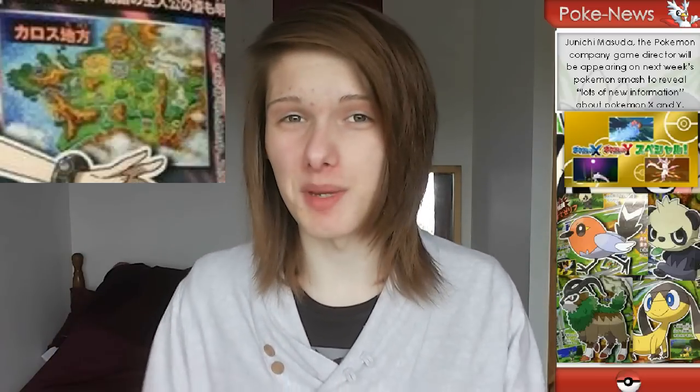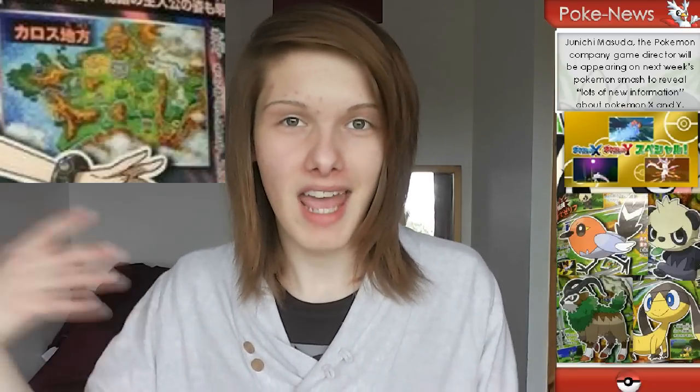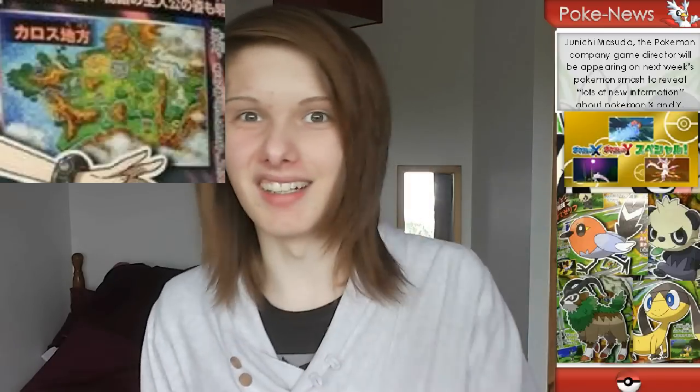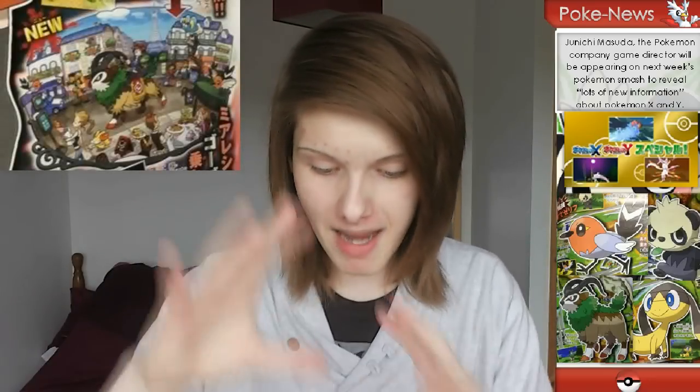We also got to see a picture of the new region, and the new region is the same shape as France, so we can presume the whole region is based off France. I know there was a lot of speculation before saying it was going to be all of Europe, but it kind of looks like France mainly — maybe they'll incorporate some other European ideas, possibly an England or London area in the north, we don't know. The Japanese name for this region is Karos, and the main city — which includes the Eiffel Tower, the Gogoat ride, and all the main things — is going to be called Miare City. Hopefully we'll get the actual English names later this week.